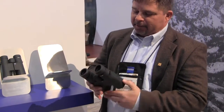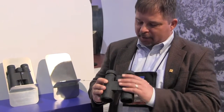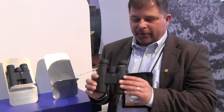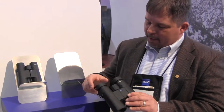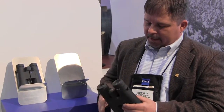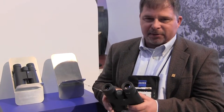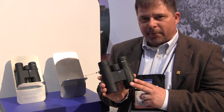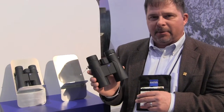Also new with Zeiss this year at the SHOT Show is the brand new Terra ED binocular. You'll notice right away how compact and slim it is — you'd think this is a 32mm binocular, but it's actually 42mm. It comes in 8 power and 10 power, featuring Zeiss ED glass. It's an extremely bright binocular with a brand new lockable eye-cup design and a close focus of 5 and a quarter feet. The most exciting thing generating buzz here at the show is the price point: $349 for the 8 power and $399 for the 10 power.